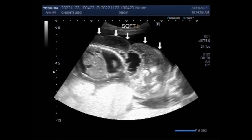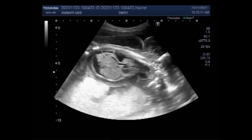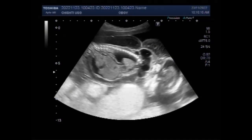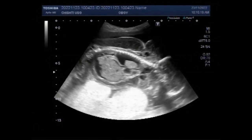Non-immune hydrops fetalis occurs when a disease or medical condition disturbs the body's ability to manage fluid. There are three main causes for this type: heart or lung problems, severe anemia or thalassemia, and genetic defects including Turner's syndrome. The exact cause depends on which form the baby has.